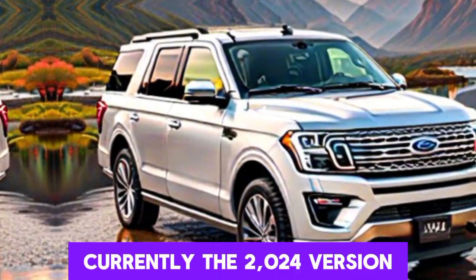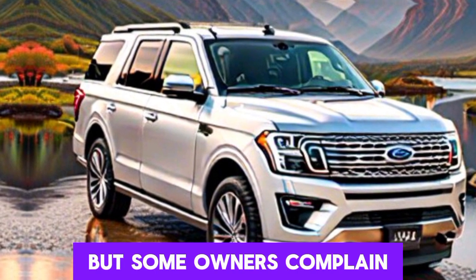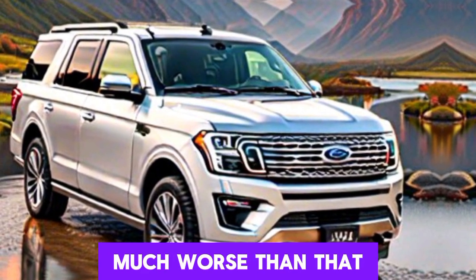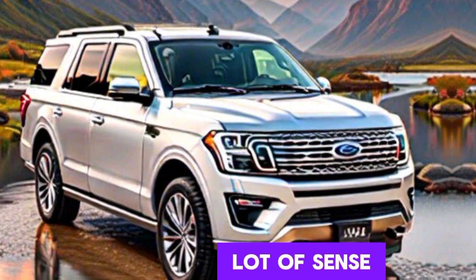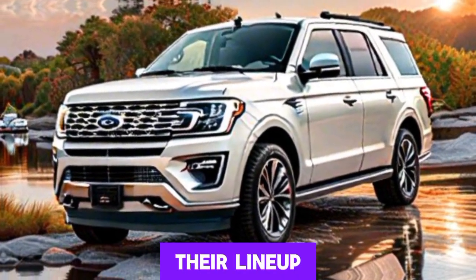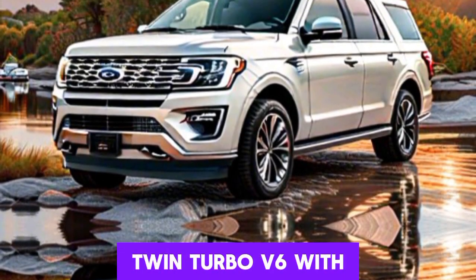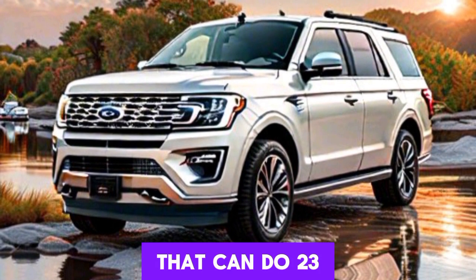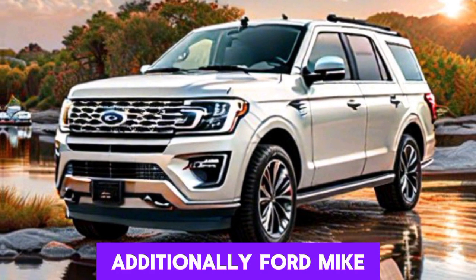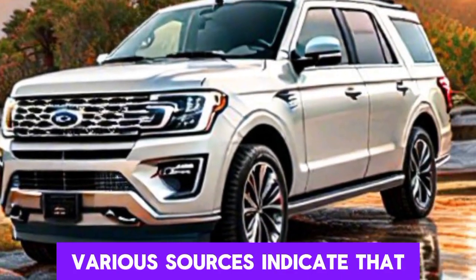Currently, the 2024 version gets 17 or 23 MPG city or highway at best, but some owners complain that in real-world conditions the fuel economy is much worse than that. That's why a hybrid version would make a lot of sense. Ford already has a successful 430-horsepower hybrid powertrain in their lineup — the newly revamped F-150 gets a 3.5-liter twin-turbo V6 with an electric motor that can do 23 or more MPG in city and highway driving. They could put that on the Expedition as well. Additionally, Ford might plan to launch an all-electric Expedition in a few years.